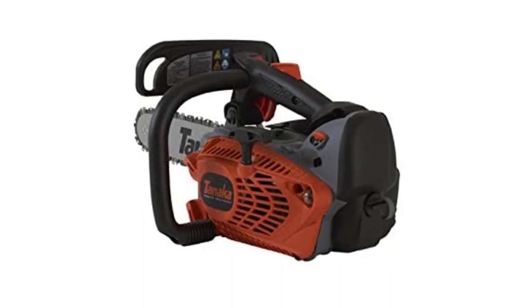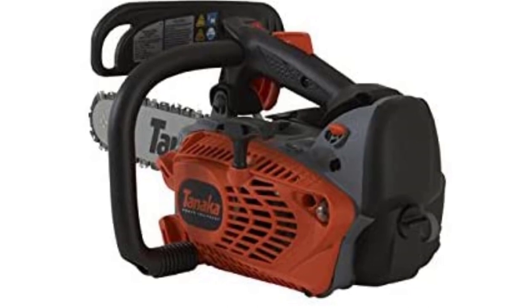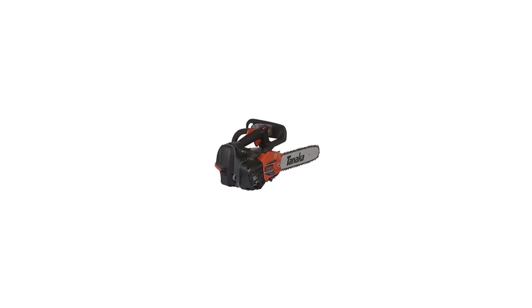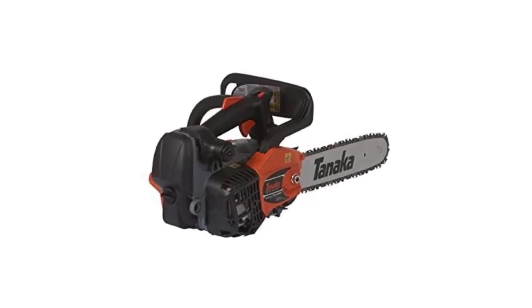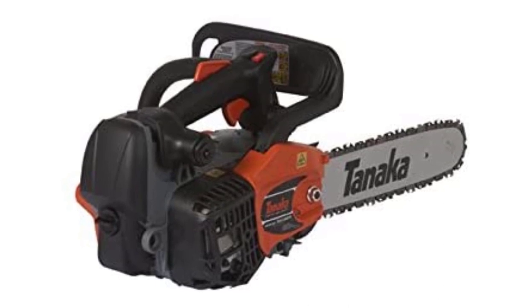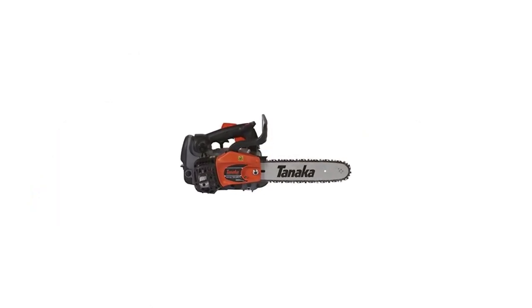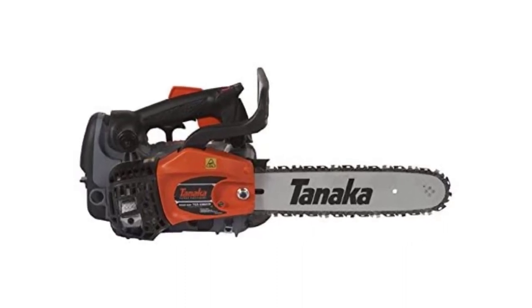Using this saw couldn't be much simpler. The chain can be easily adjusted and it has an automatic oiler, so you don't have to deal with the fiddly maintenance tasks you may have once had to worry about with a gas chainsaw. There is a purge primer bulb which helps it start and warm up with ease. The usability and comfort has been considered with a lanyard ring, and though it is heavier, it offers plenty of power. It also features an anti-vibration system to reduce strain during use.